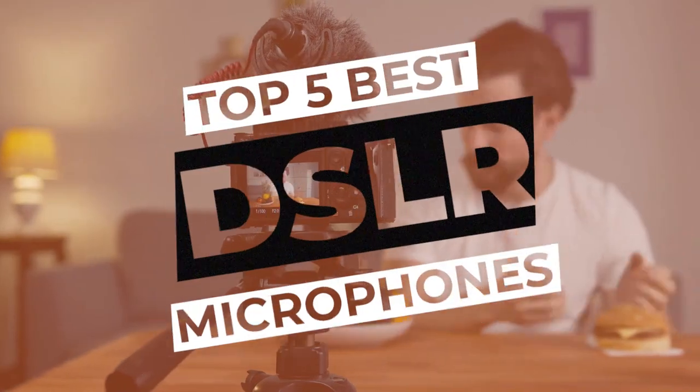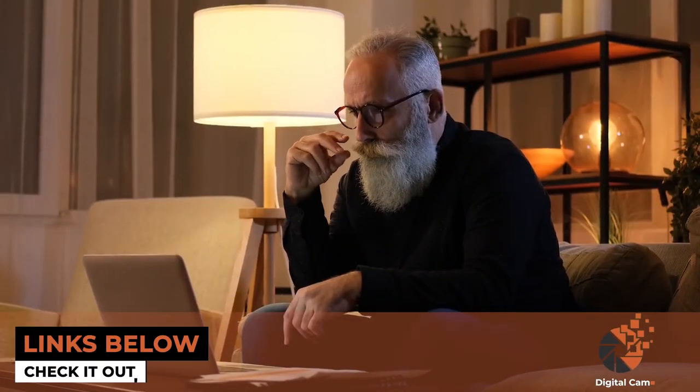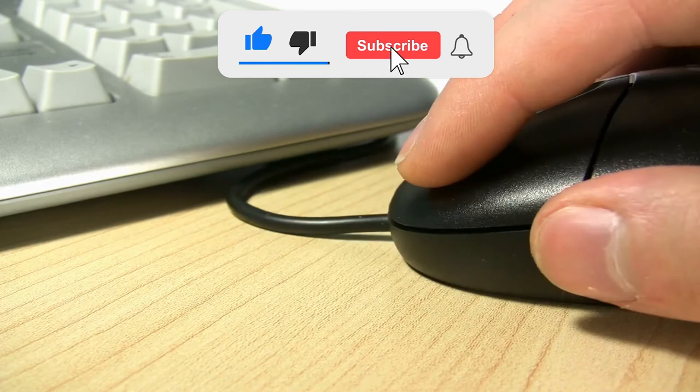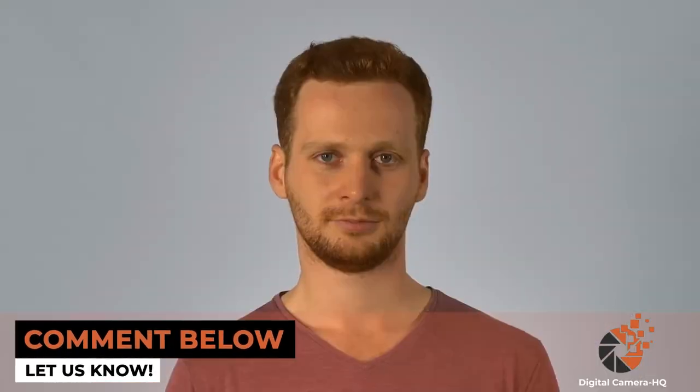There you have it, our top 5 best DSLR microphones on the market. Check out the links in the description below for detailed information and the latest pricing. If you thought this video was helpful, please smash that like button and consider subscribing. If you didn't, let me know why in the comments below. Thanks for watching, and I'll talk to you in the next video.